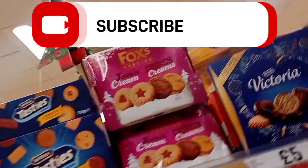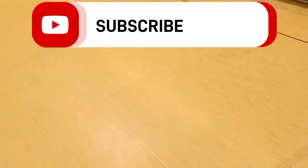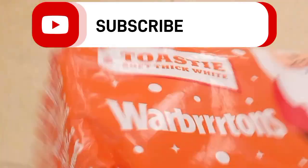Hey guys, welcome back to my YouTube channel. Today we're heading over to Iceland for breakfast — let's see what five pounds can get us. The bread is looking very pretty in store.